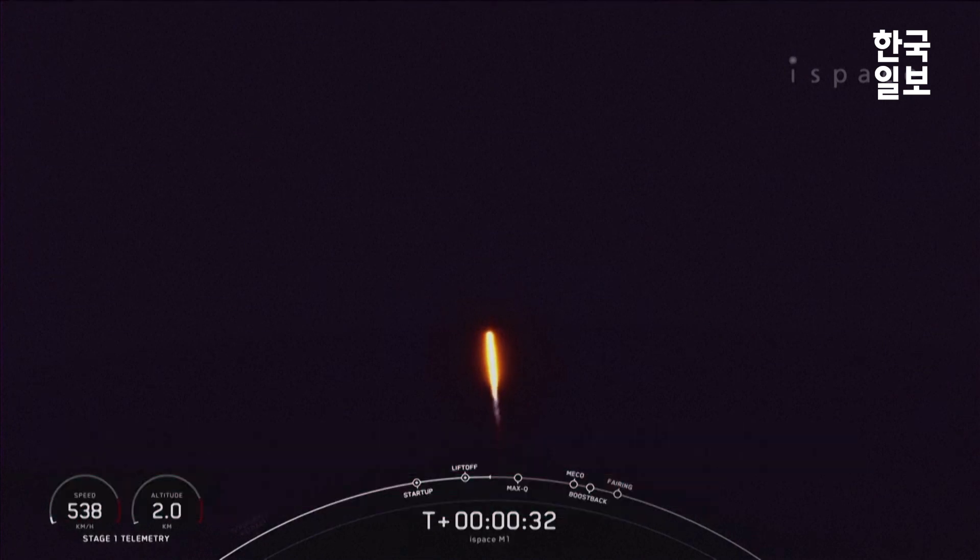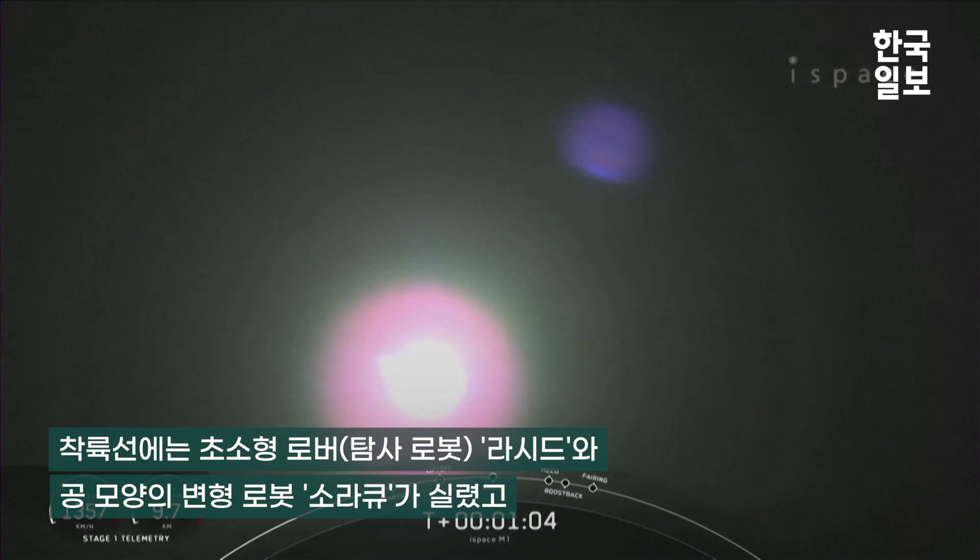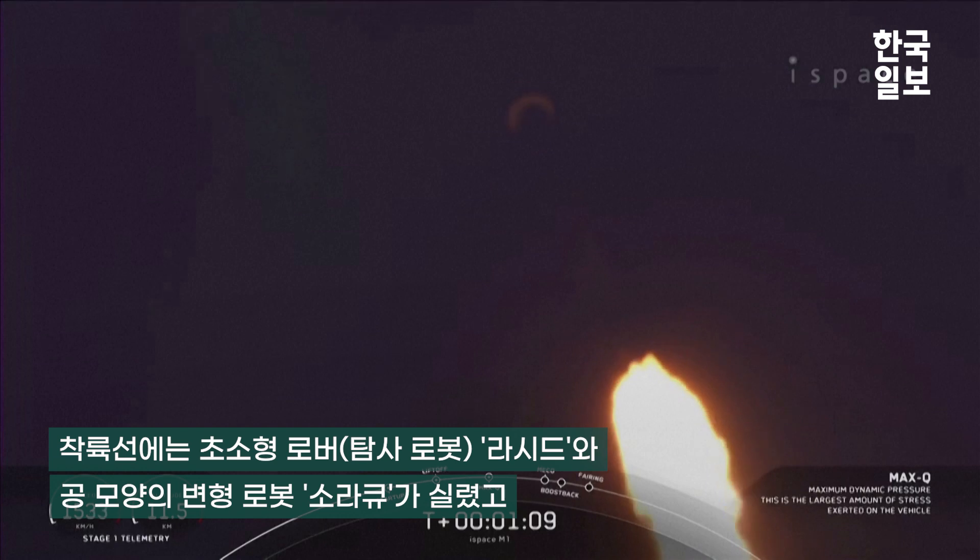Falcon 9 has successfully lifted off from Pad 40 at Cape Canaveral Space Force Station, carrying the i-Space Series 1 lunar lander. It needs to go 17,500 miles per hour horizontally in order to avoid being pulled back down to Earth and get into orbit.